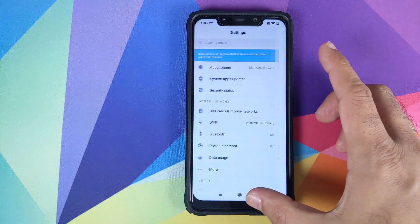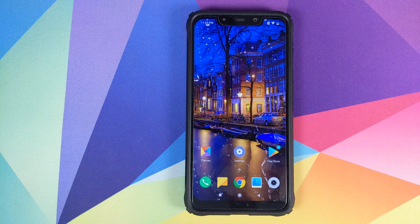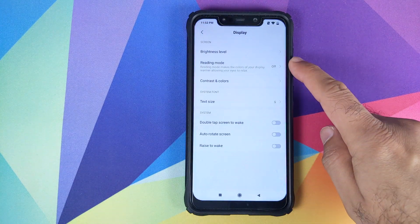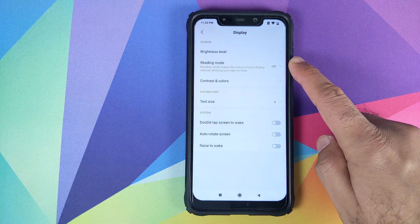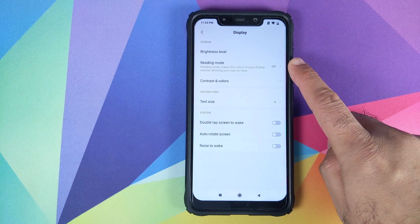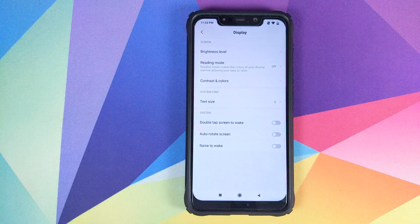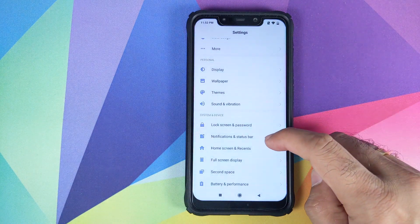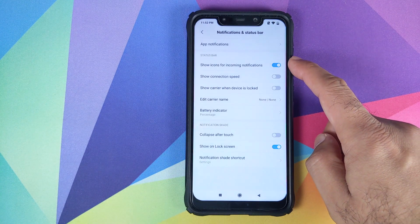All you need to do is go into Settings, System App Updater, and make sure you've updated your Themes application. Now back to 10.3.7.0 — if we go into Settings and then Display, we do not have the option for dark mode. As I've mentioned in my previous videos, I'm pretty sure Xiaomi is going to add dark mode in MIUI 11. However, if you want to enable dark mode on your Poco F1 running MIUI 10, I do have a video for that linked in the description.